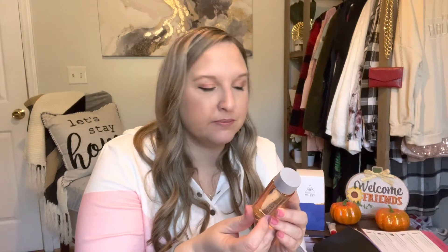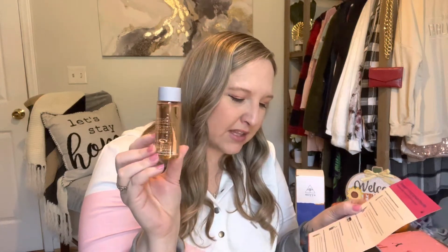Product number three is the Fenty Skin Fat Water — a pore-refining toner serum with niacinamide. The directions say to use day and night on clean skin, applying over the face with fingers. This is the deluxe sample at 1.7 fluid ounces. The full size is 150 milliliters and retails for $30. I'll try it — I'm not sure if it's called 'fat water' because it has oil in it, but I'm curious.